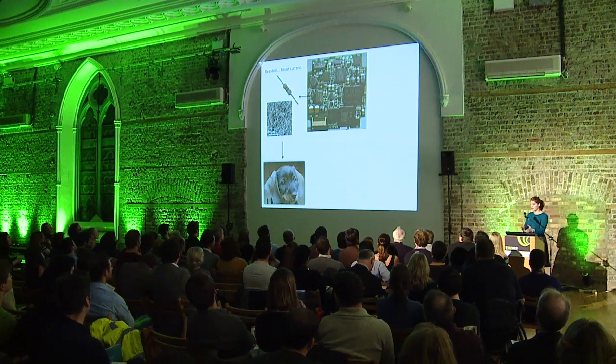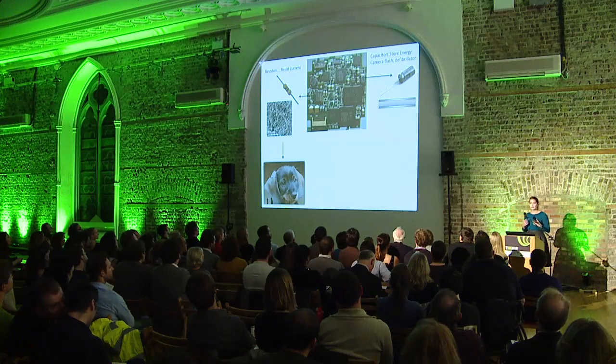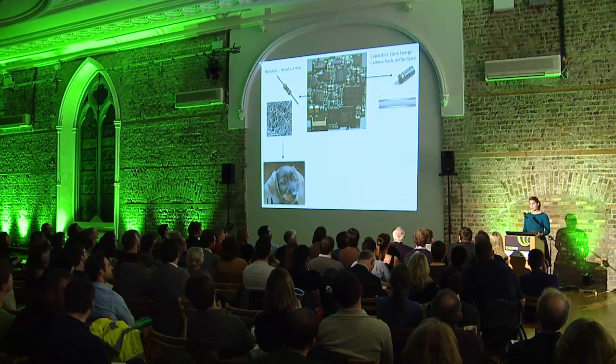Another piece of circuitry I can make, for example, is a capacitor. Capacitors store energy and release it all of a sudden, like in camera flashes or defibrillators.